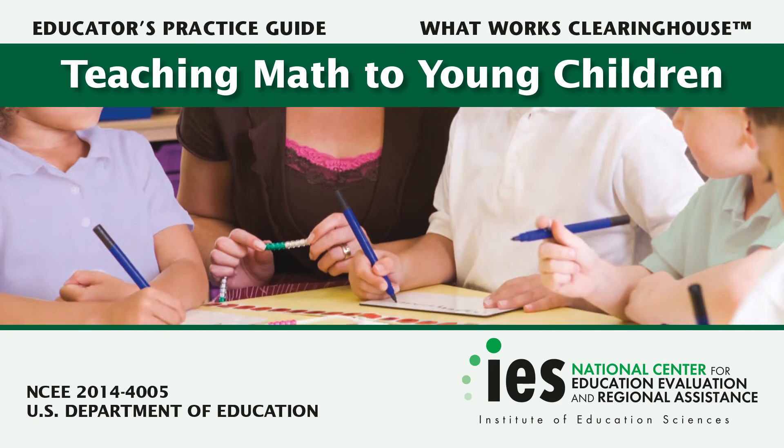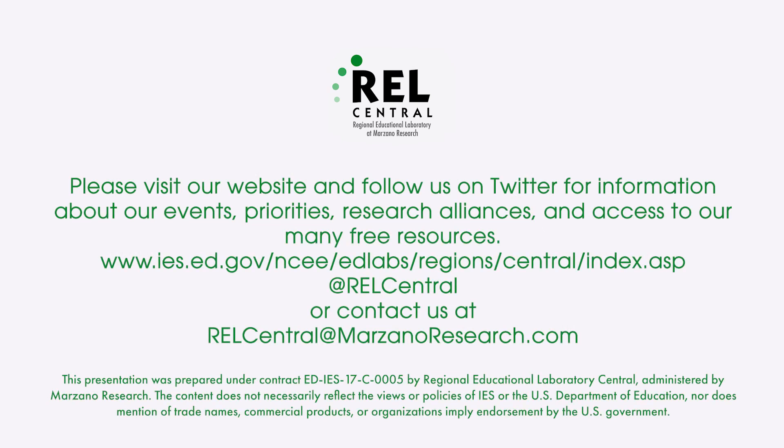For further information related to teaching math to young children, please take some time to review the full Practice Guide. Also, visit the REL Central website for more education research and resources to support schools and student outcomes.